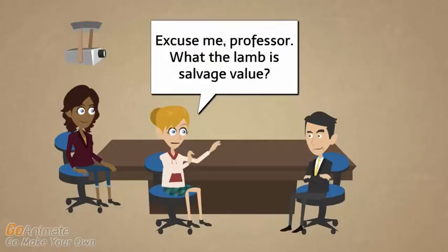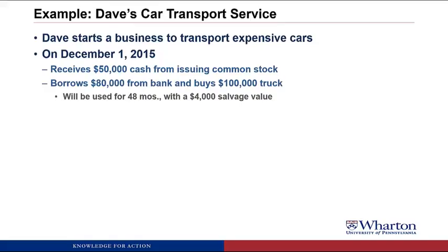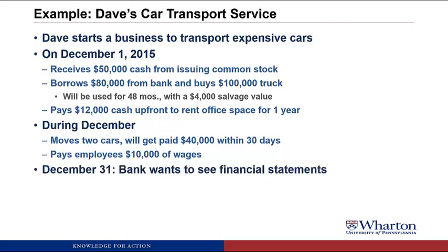A student asks: "What is salvage value?" The professor says to hold on — we'll get to that a little later. Dave also pays $12,000 cash upfront to rent office space for the next year. During the month of December, Dave's company moves two cars. The clients will pay $40,000 within 30 days. Dave also pays his employees $10,000 of wages. Now it's December 31st and the bank wants to see some financial statements.